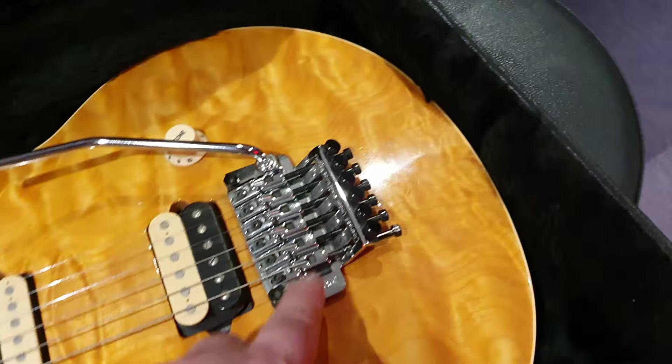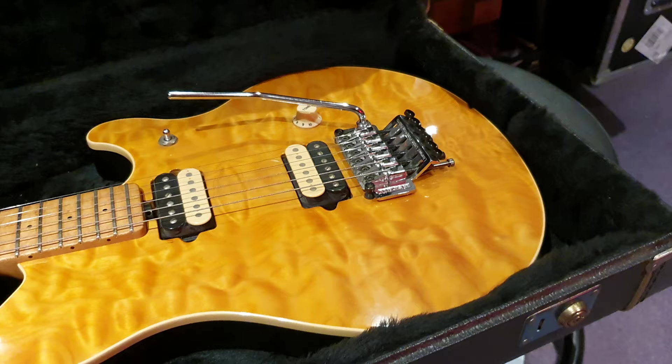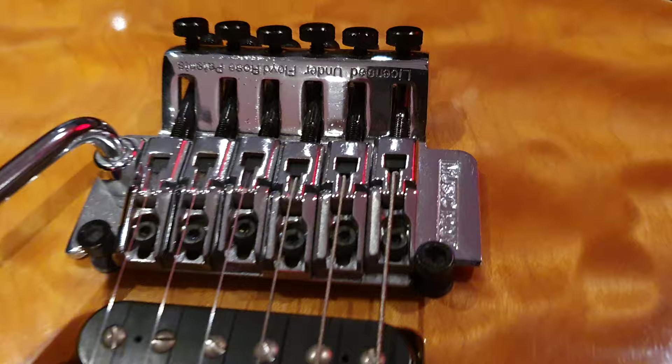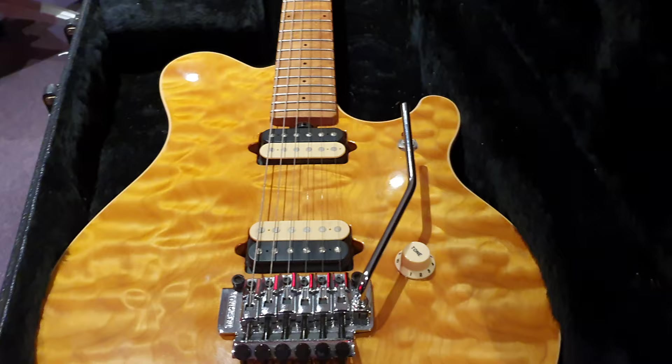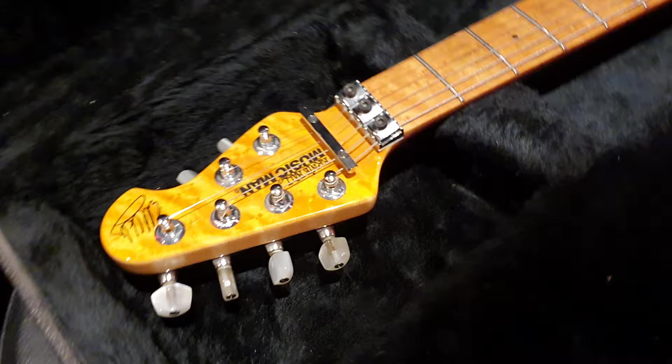The bridge is interesting — I don't know what the thought process was behind this. You'd think Eddie could get absolutely anything he wanted, being arguably the most famous guitar player in the world when this came out. But this is actually a Japanese Godo Floyd Rose, not the German Floyd Rose. Rather than going for the German one, they had a Music Man branded Japanese Godo version. That's really interesting to me. If you guys know why that decision was made, I'd love to know — I couldn't find an answer anywhere on the internet.